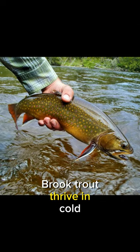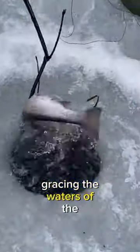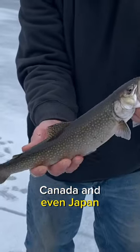Brook trout thrive in cold, clean, oxygen-rich streams, rivers, and lakes. You can find them gracing the waters of the United States, Canada, and even Japan.